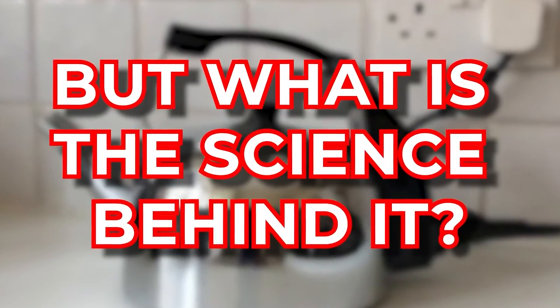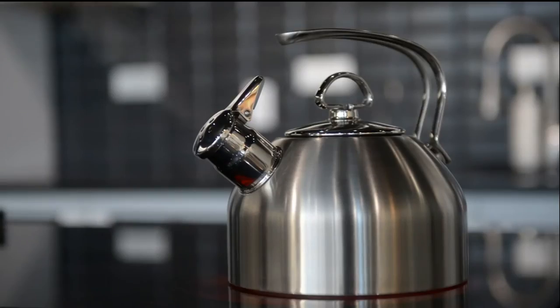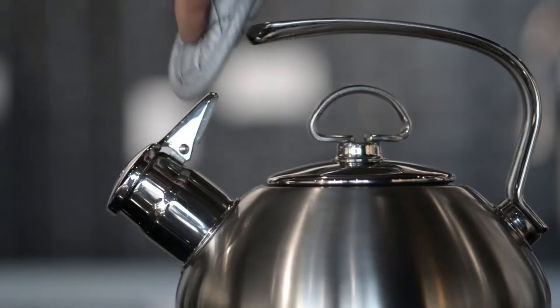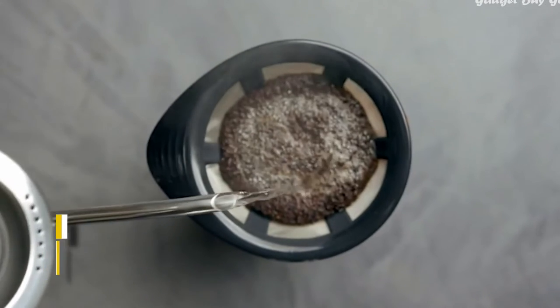But what is the science behind it? Every kettle has a magical component, which is a metal coil. Electrical energy flows through the metal coil and instantly warms the water inside once it reaches the boiling point through heat. The thermostat then turns the kettle off automatically when the water hits the right temperature.